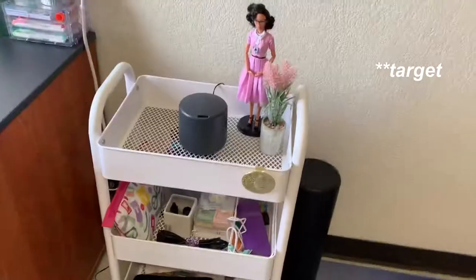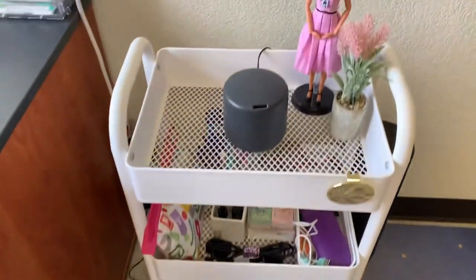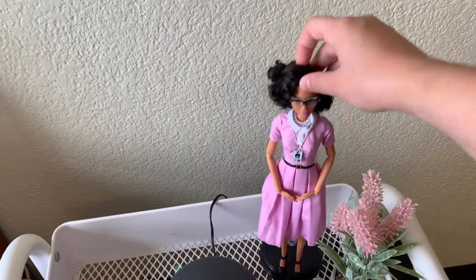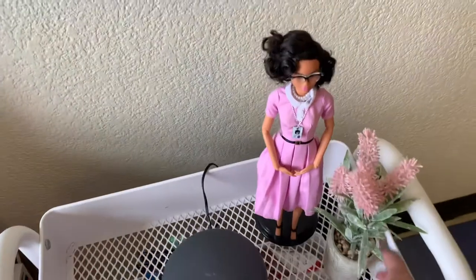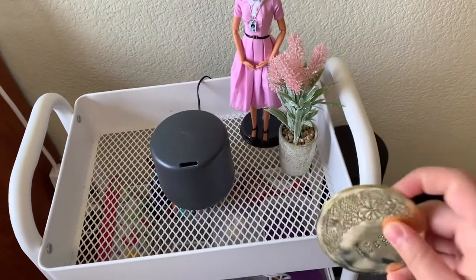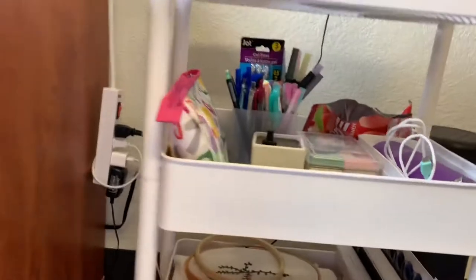Right here we have my IKEA cart. It's not really school-related, but I think it's still nice. At the top I have my diffuser, a little Catherine Johnson Barbie doll, and a little fake plant I got from Walgreens. On the edge I have a little sign that says 'lovey to the moon' — it's meant for a car, but my car isn't here at school.